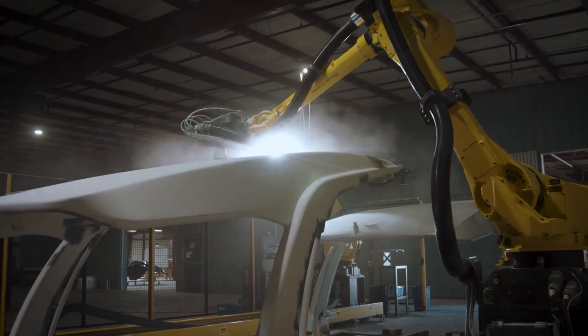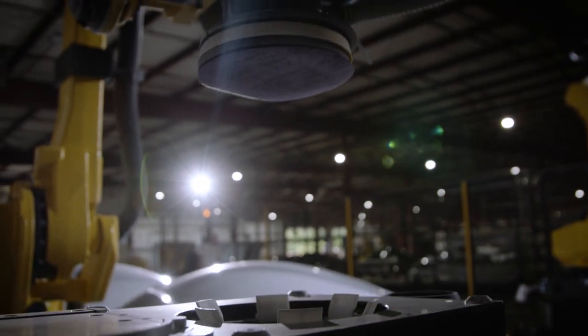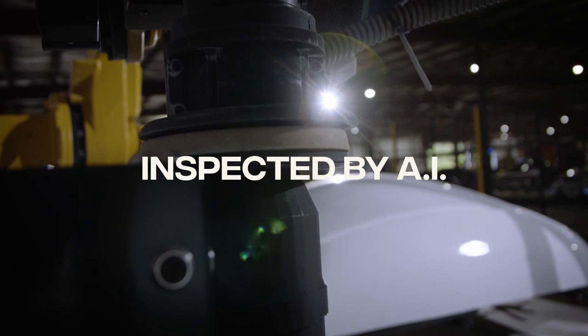The sanding robots are about 33 percent more efficient than a person as far as using the sandpaper. With the two caps, we used to use six pieces of sandpaper and now we're down to four — that's a considerable savings. And the sandpaper used on the robot we're also able to reuse out on the floor for some final sanding.